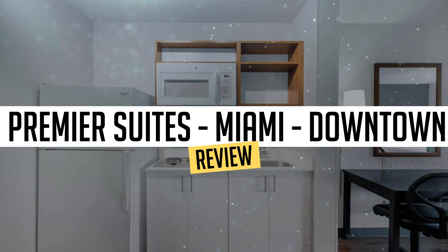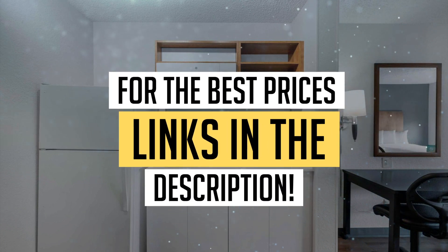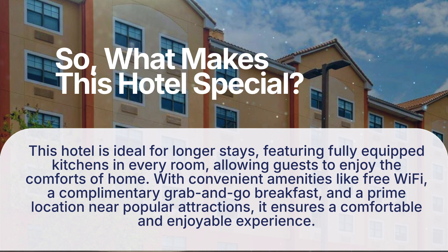Today, we're diving deep into a review of Extended Stay America Premier Suites Miami, downtown Brickell, Cruise Port, located in Miami. Let's find out if you should stay there. To book this hotel at the best prices, check out the links in the description below. So, what makes this hotel special?